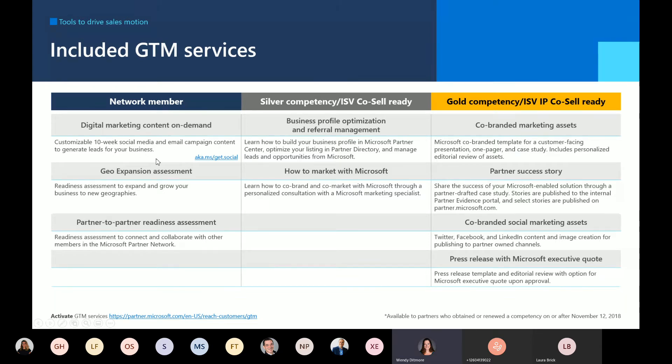Hopefully all of you have taken the geo-expansion assessment — if you haven't, it's worth checking out to see if there are key areas in your go-to-market business plan for geo-expansion you might want to do more work on. You can find the link at the reachcustomers/GTM page. You can also take a partner-to-partner readiness assessment and receive information guiding you on how best to engage in that program. I definitely recommend everyone consider activating the digital marketing content on demand — it's a 10-week social media campaign you can use in target markets. It's free, very easy, and auto-generates social media content you can push out into social channels in that target market. Through Partner Center you can also optimize your business profile so referral management and referrals come in better, especially in those target markets. You can also do a quick consultation with our go-to-market desk to walk through your best options and tools.